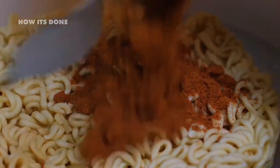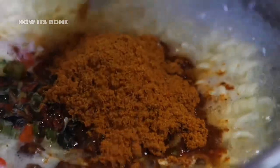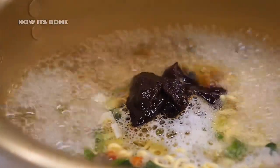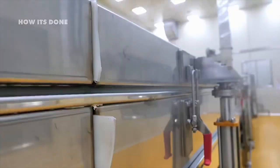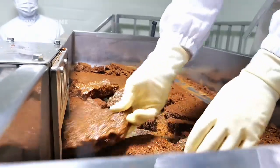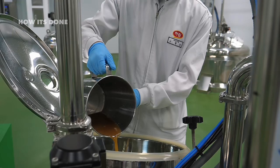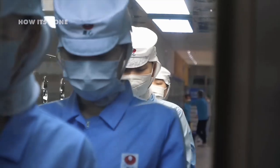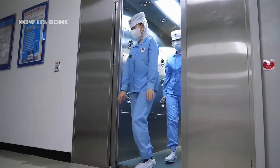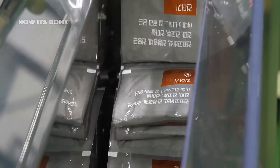While scientific consensus indicates MSG is safe for most people, consumer pushback has forced many companies to find alternatives. What they don't advertise is that these 'no MSG' formulations often contain hydrolyzed proteins or yeast extracts that naturally contain high levels of the same glutamates — essentially achieving the same flavor profile through different ingredients. The spice blending happens in sealed, climate-controlled rooms where humidity and temperature are strictly regulated, as even minor variations can affect flavor intensity and shelf stability.